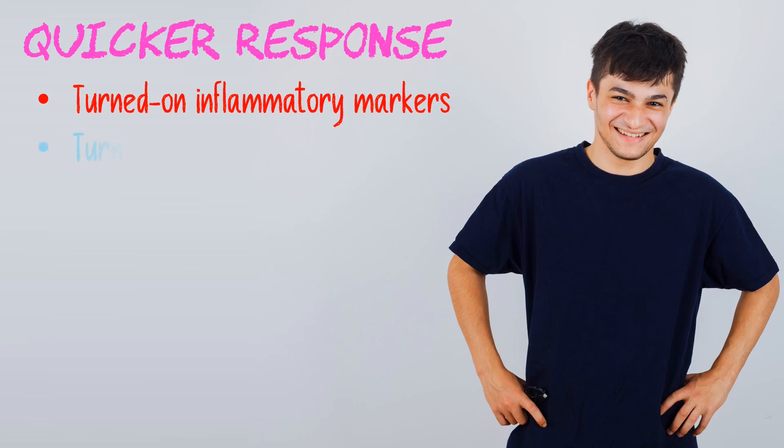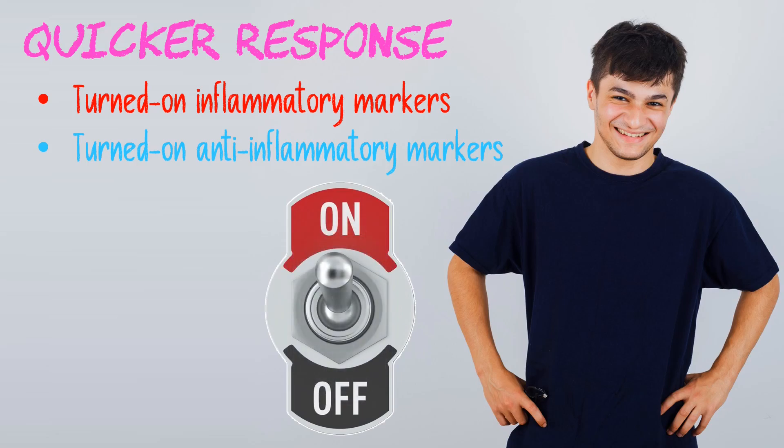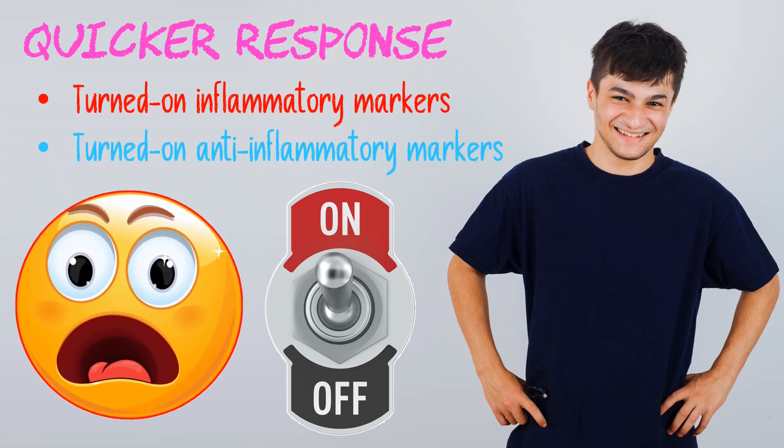Interestingly, the normal mice also turned on these inflammatory markers, but they also turned on anti-inflammatory markers as well, apparently to minimize any response. It normally takes mice about three months on a high-fat diet to show these kinds of responses. In the beige fat gene-adapted mice, it took just a single month.